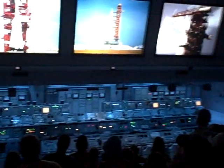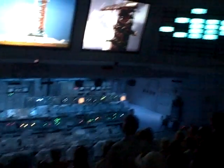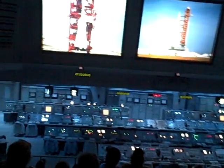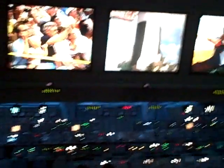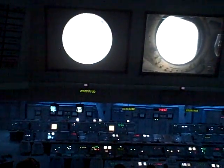The controls down there are the controls that were on the rocket. You are now in the final minutes before the launch of Apollo 8 — right here, where it actually happened. Mankind is about to leave his planet behind on a journey to another. It is one of those rare moments when history is not being made — destiny is being embraced.